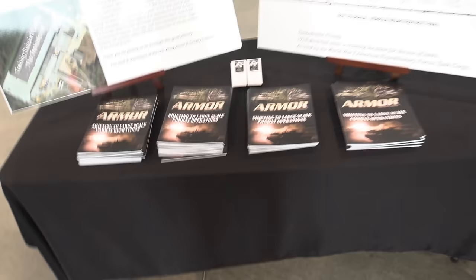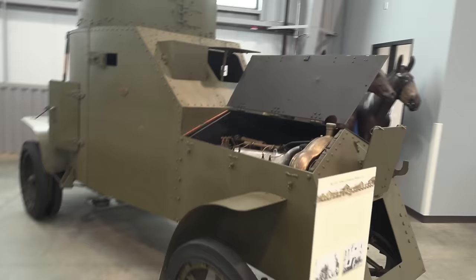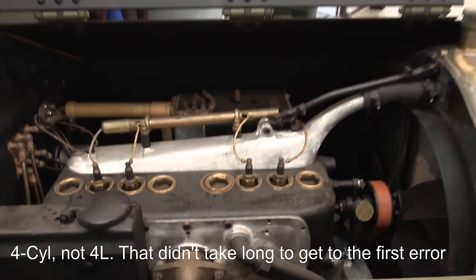So you walk in the door and you're greeted with a copy of Armor magazine and a horse — hooray, because it is the cavalry collection as well. We start off with one that they're quite proud of: this Model 1916 Scout car, or armored car, with a four-liter engine that is generally in good nick. Actually the entire vehicle is in pretty good nick.